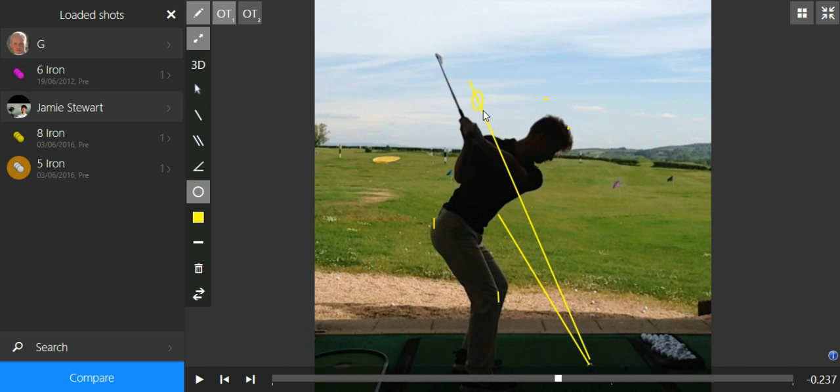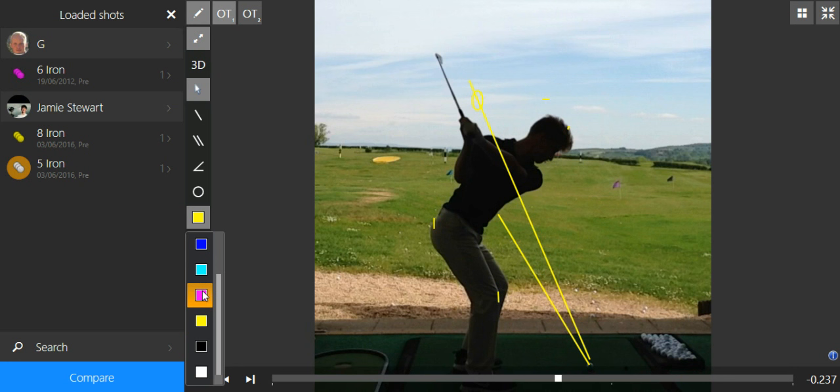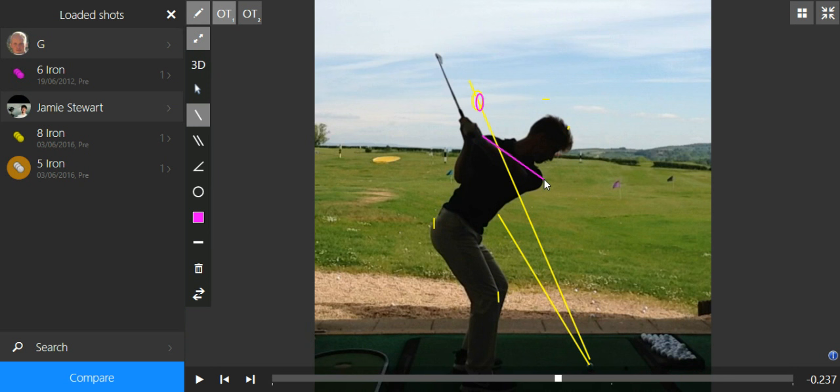Usually when he's playing pretty well, he's got the butt of the club close to this line here. At this point, it's a little bit under. You'll also notice his left arm tracking a little bit under his shoulders as well.